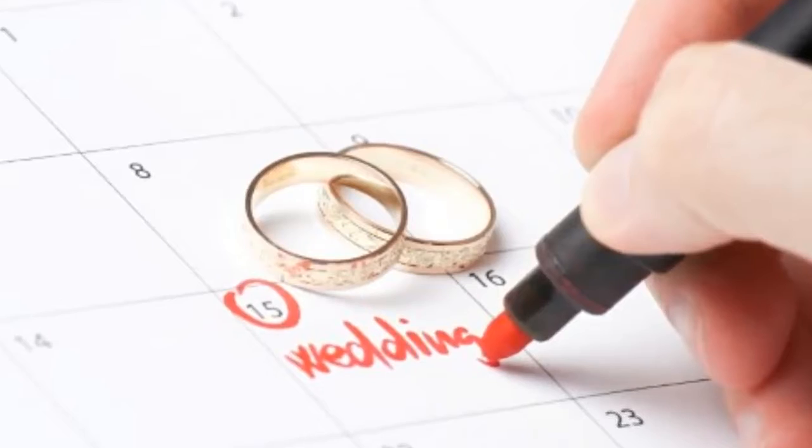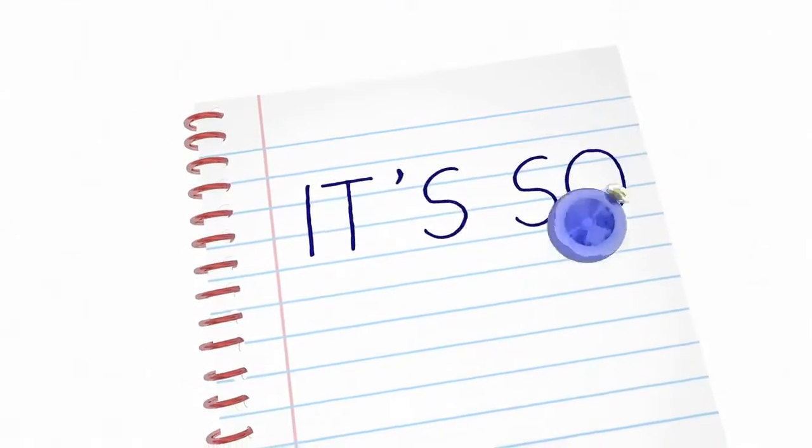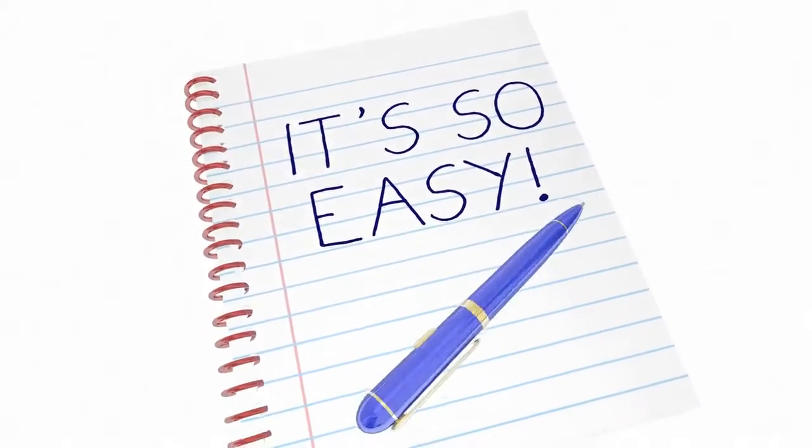Fancy an ongoing resource of wedding planning advice, tips on finding a budget-friendly wedding dress, choosing the right wedding venue, and having a stress-free wedding day?